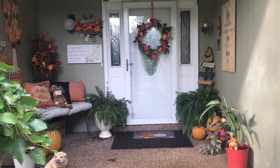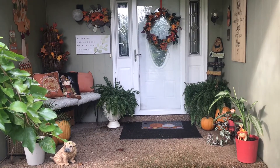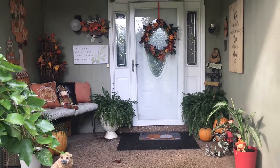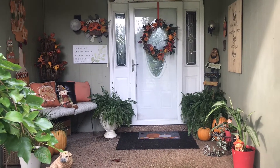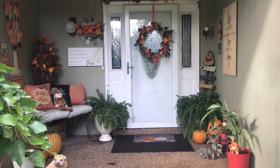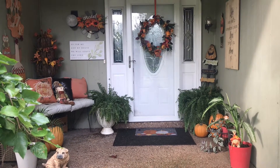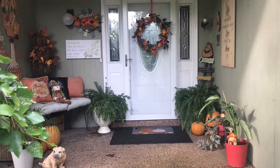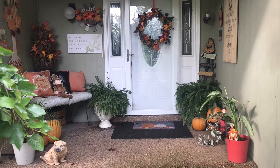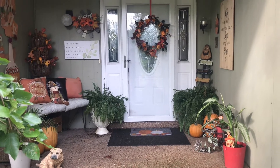Hello guys, it's beginning to look a lot like fall here on the homestead. It was raining today and I couldn't get out in the garden, so I went inside the garage and pulled out all of my fall decor and decided to decorate my front porch in preparation for fall, Halloween, Thanksgiving, what have you.